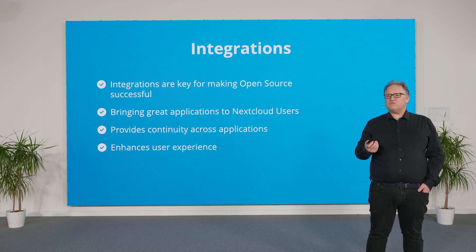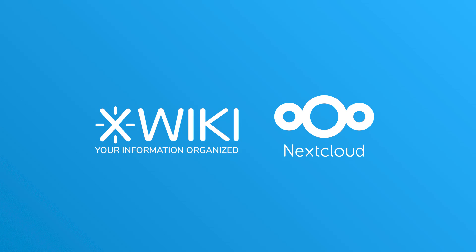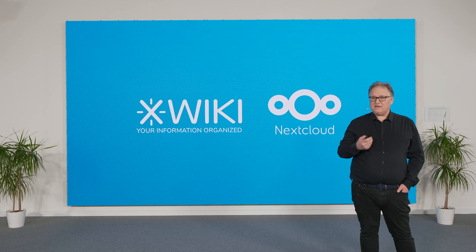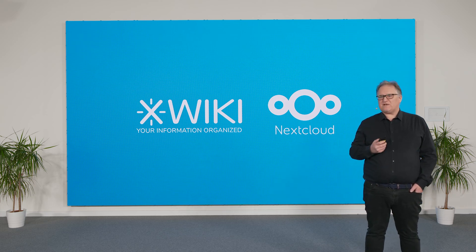You can always use software solutions side by side, but user experience is improved enormously when the two technologies are integrated. The improvements announced today will help users be more productive. By essence, Nextcloud and XWiki have been built to be extensible solutions, which makes it fairly easy to integrate. Today, we bring you XWiki and Krippad as great additions to Nextcloud Hub 10.